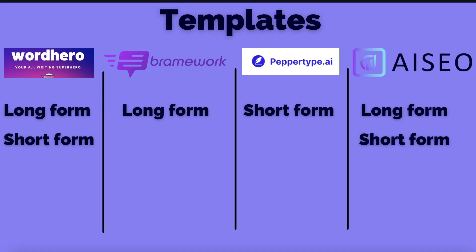Now let's take a look at the templates included in all of these AI copywriters. WordHero and AI SEO are the only two that have both long form and short form templates. PepperType AI currently only has short form templates, but they are creating long form templates and a long form editor, so this will change in the future. Brainwork only has templates for long form content such as blog posts, ebooks, and articles. While long form is usually what you'd use an AI copywriter for, it is nice to have short form templates as well. So I'd give it to WordHero and AI SEO as having the best templates on this list.